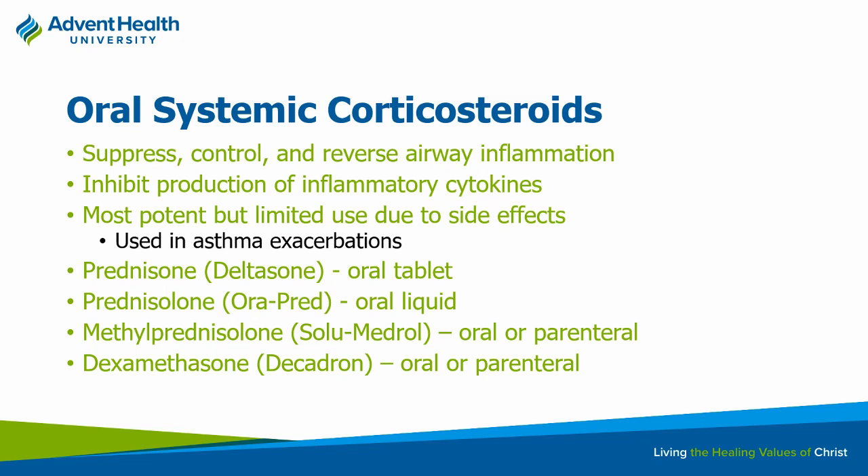Inhaled corticosteroids provide long-term control of inflammation. They're useful because they help prevent patients from having to come into a healthcare setting for an acute exacerbation. The big side effect with inhaled corticosteroids is thrush — that's why you always want patients to wash their mouth out after use. Thrush occurs due to local immunosuppression right at the back of the pharynx.